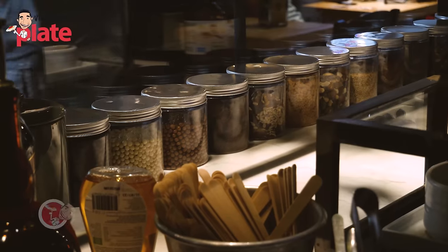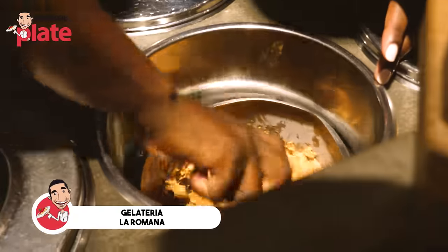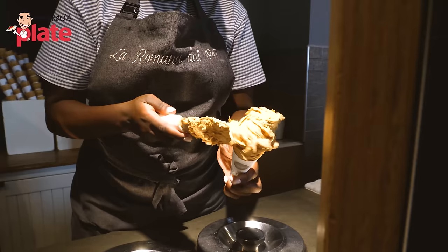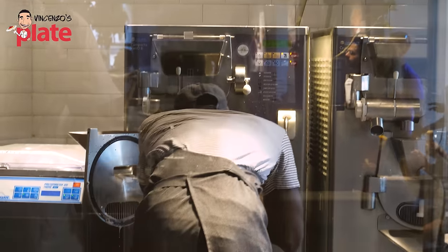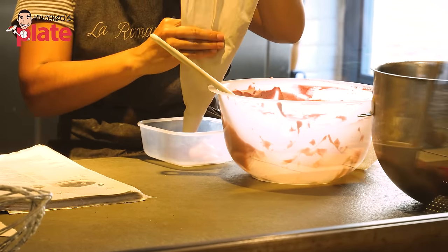Guys, this is Gelateria La Romana, from 1947 — it's been around for a long time. It's on Via Piave in Rome. I like it here because it's residential. You meet locals and tourists together, and I kind of like it — it's very nice. Probably my favorite gelateria in Rome. It's a franchise with lots of shops all over Italy, but quality is very important here. There's always a line and it's worth it to wait.